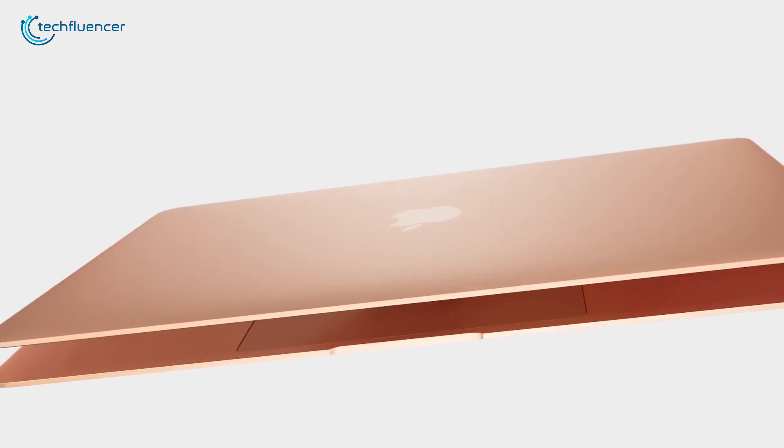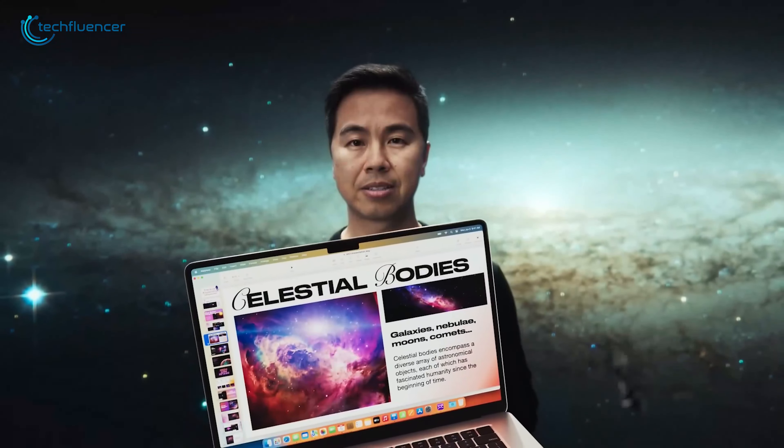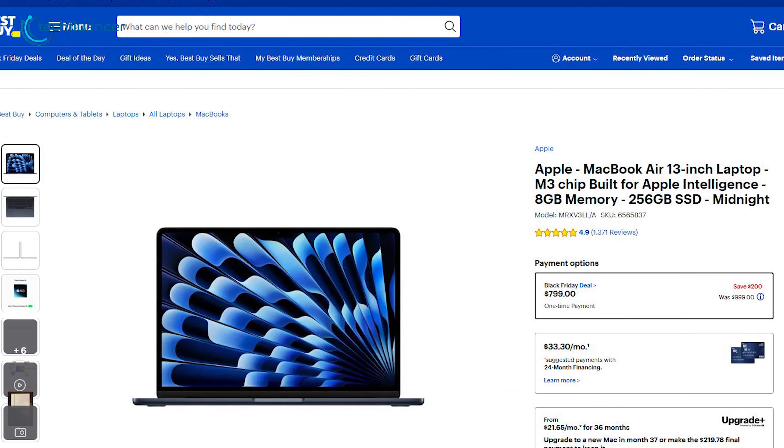Weighing just 2.7 pounds, it's the ideal choice for anyone needing a powerful yet portable laptop. You can now buy this for $200 less than its original price.